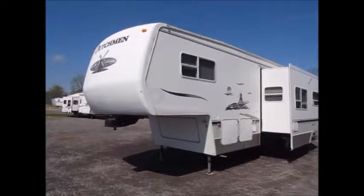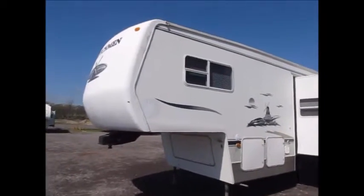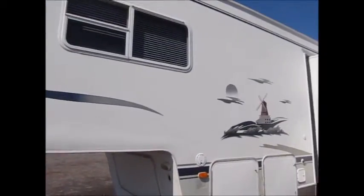Here we have a 2005 Dutchman toy hauler. I'm going to walk around the outside and show it to you. It's in pretty nice shape. We do have the generator going. All the decals are in excellent condition.